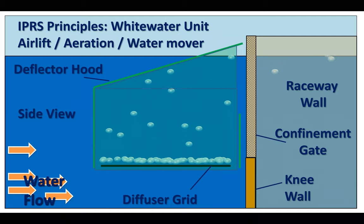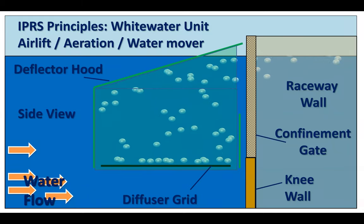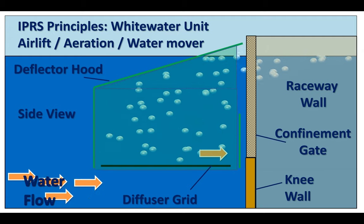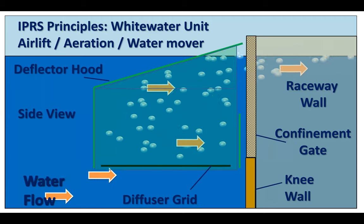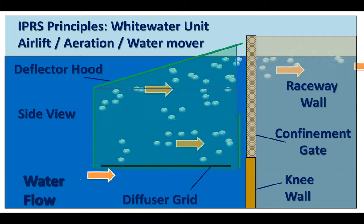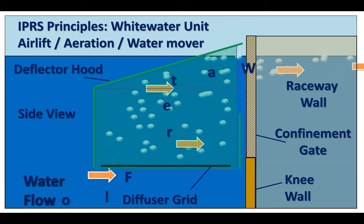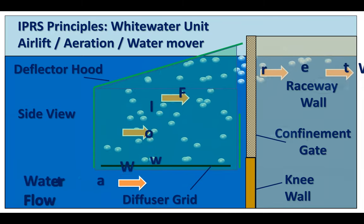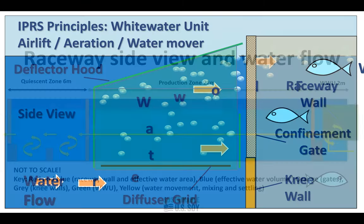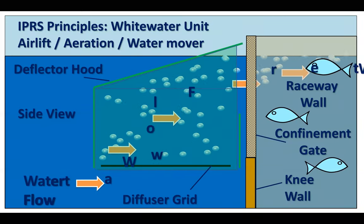As the bubbles start to rise under the white water unit hood, they pull water — this is nothing more than a giant air lift. The bubbles are produced by the blower, travel down to the manifold underwater, and as they rise and accelerate, they pull water from the pond and drive it around and around. You can also see the fish in the raceway unit itself.